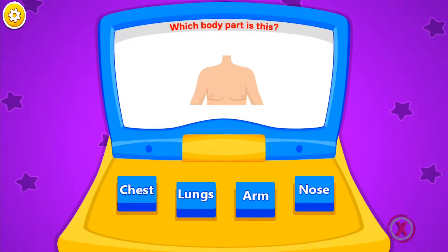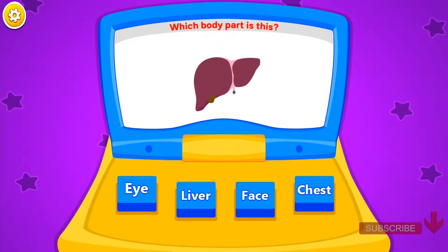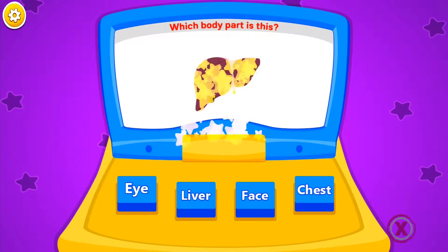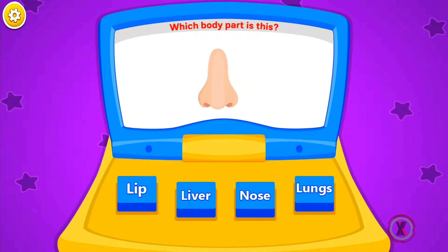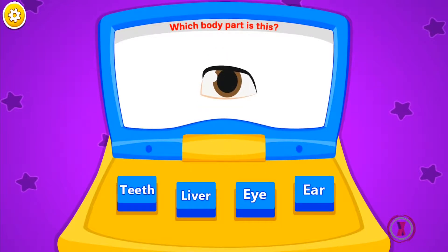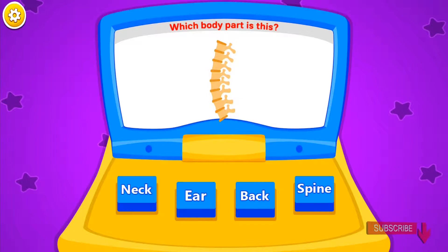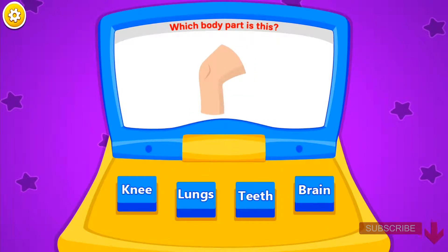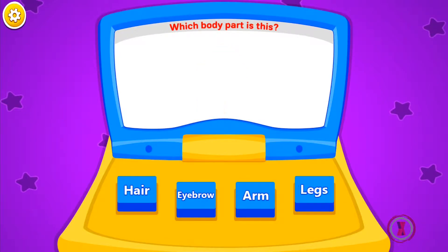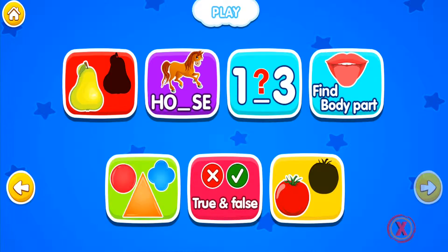Which body part is this? Brain. Chest. Hand. Liver. Legs. Nose. Eye. Stomach. Spine. Arm. Knee. Eyebrow.